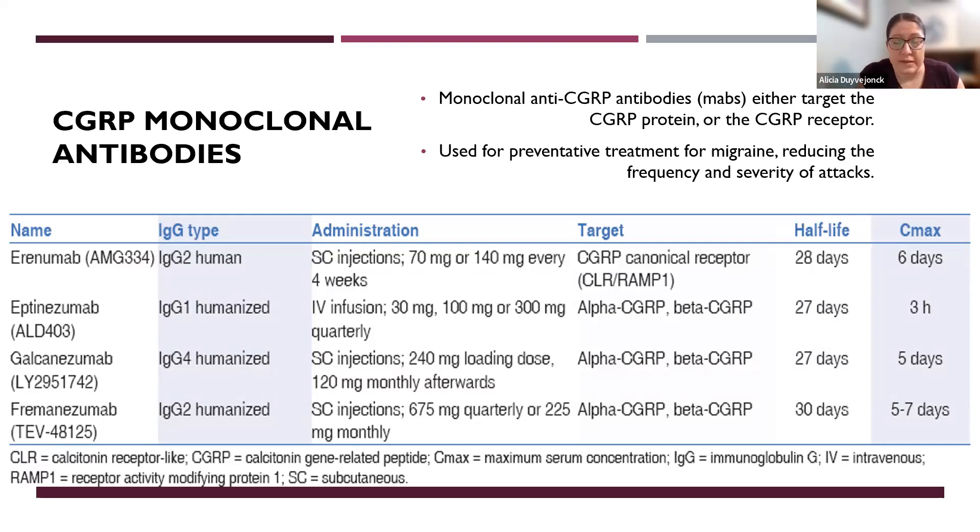The next is eptinezumab, branded Vyepti — the most recently FDA-approved monoclonal antibody. This is a humanized molecule given IV, which is unique to this class. It's an IV infusion at 100 or 300 milligram doses. It attaches to the CGRP ligand itself and has a 27-day half-life with a three-hour CMAX, so much more readily available. It's 100% bioavailable once it hits the bloodstream, and is dosed every three months. The molecule is designed not to dissociate, so it lasts longer in the system.